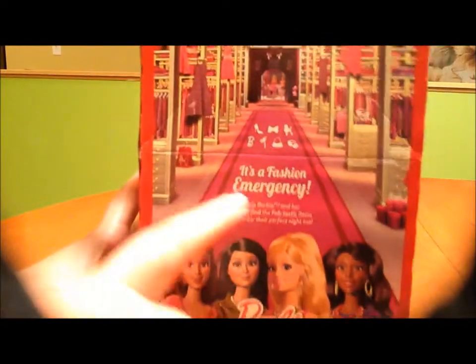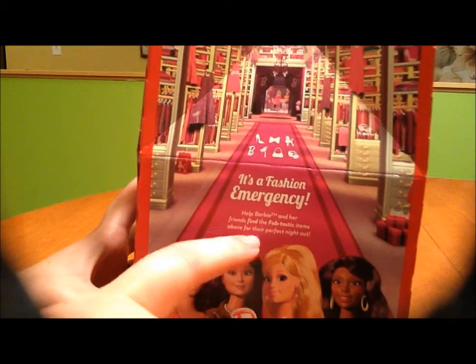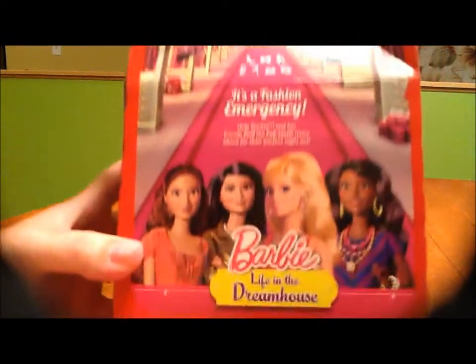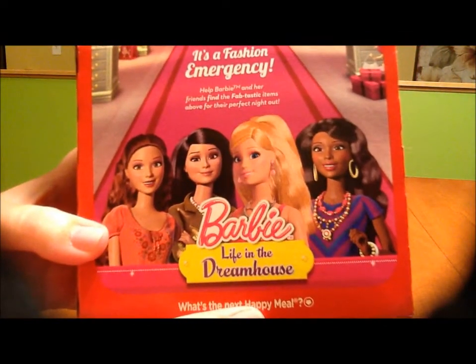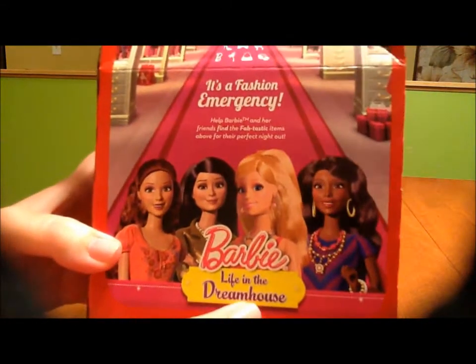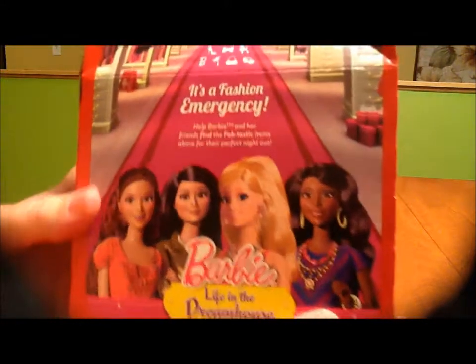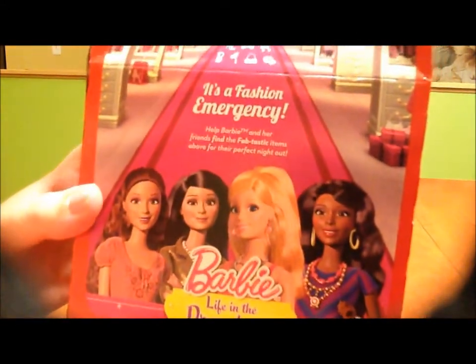On the Barbie side it says 'It's a fashion emergency - help Barbie find her friends and the fabtastic items for their perfect night out.' Super cute. If you haven't seen Barbie: Life in the Dreamhouse, it's on Netflix. I personally find it really awful - the girls are very screechy - but if you like it, I support that 200%.